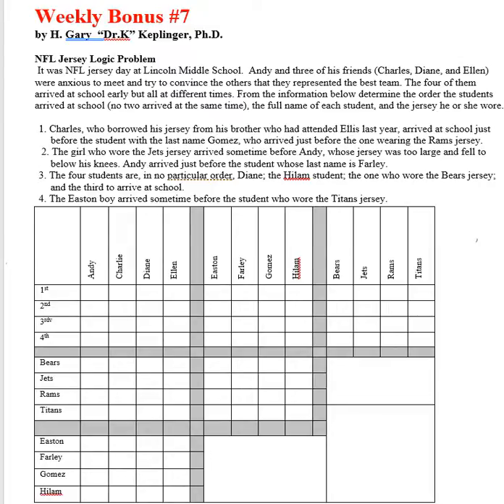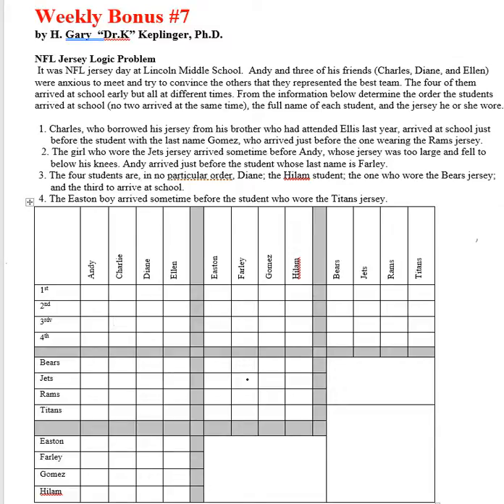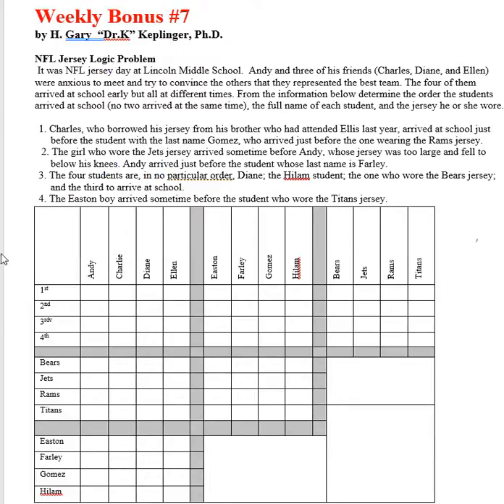Charles arrived at school just before the student whose last name was Gomez, who arrived just before the one wearing the Rams jersey. So Charles could be first or second — he couldn't be third or fourth. He also didn't wear a Rams jersey and wasn't named Gomez, based on that clue.